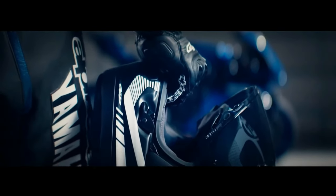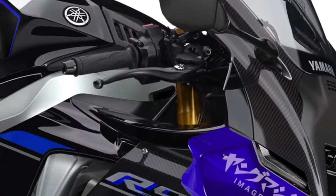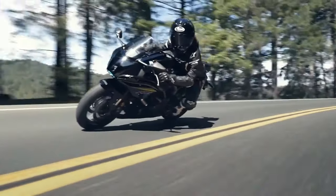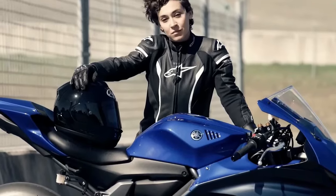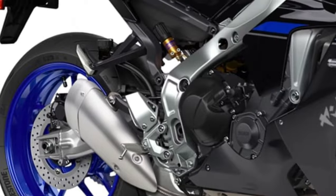Aerodynamic enhancements, including wind tunnel-tested bodywork and MotoGP-inspired winglets, optimize airflow around the bike, reducing drag and enhancing high-speed stability. The YZFR9 is equipped with a comprehensive suite of electronic rider aids, including traction control, slide control, wheelie control, and selectable riding modes, offering riders unmatched control and confidence in various riding conditions.